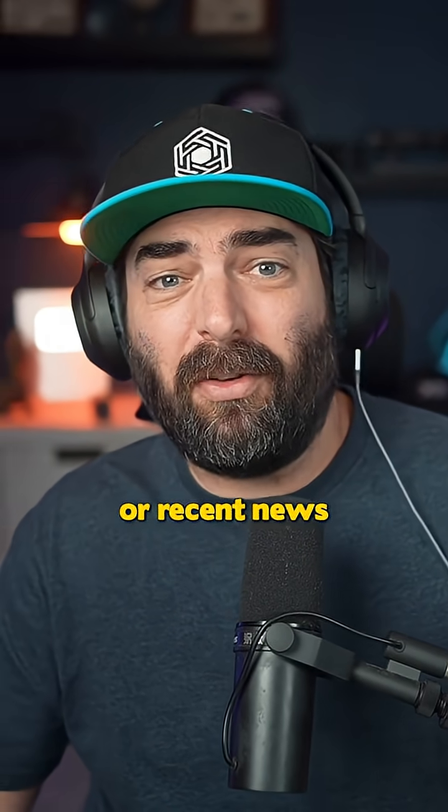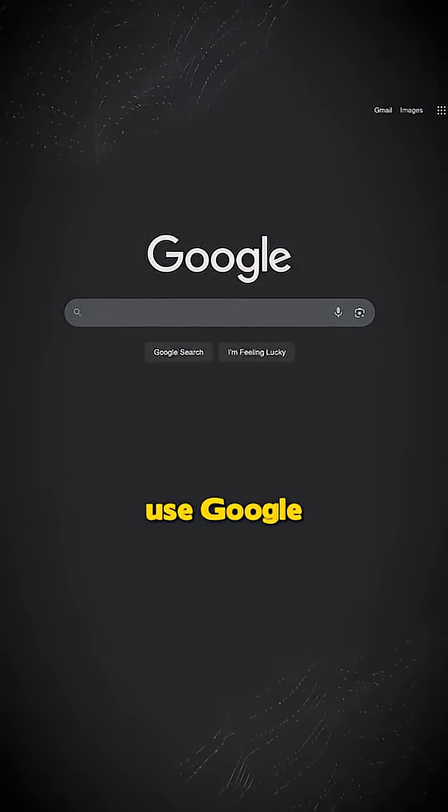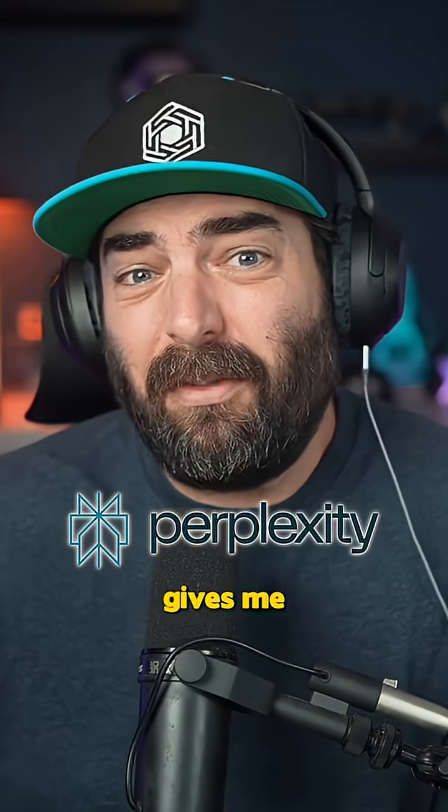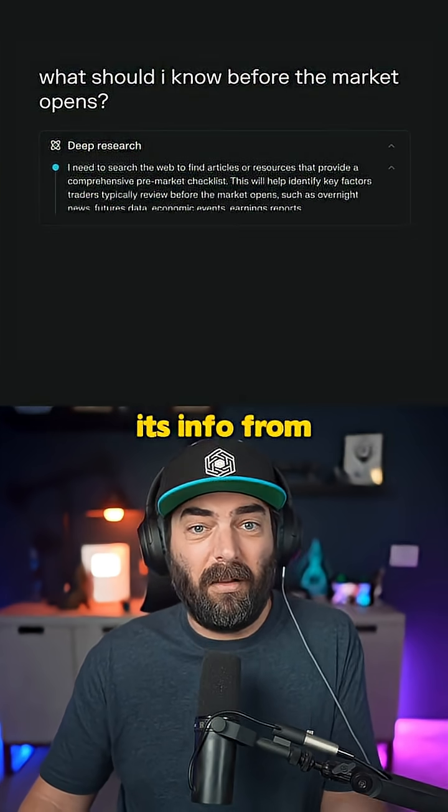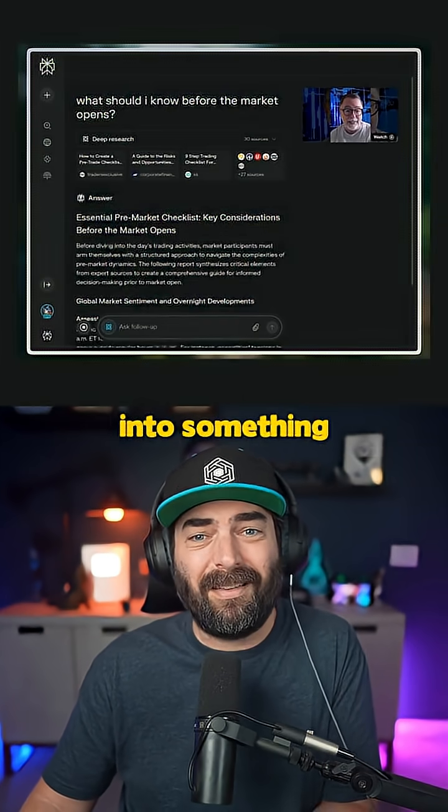When it comes to searching for facts or recent news, I don't really use Google that much anymore. Perplexity gives me more information more quickly and tells me where it's getting all its info from, which is super helpful if I want to dive deeper into something.